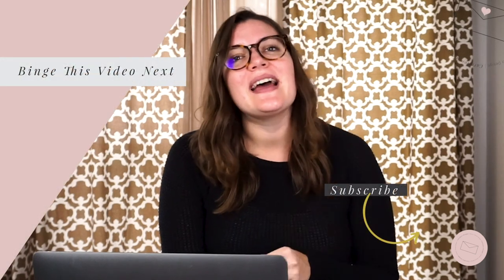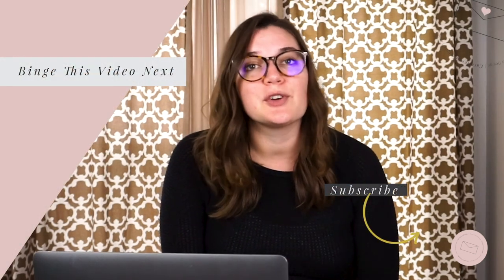If you found this video helpful, go ahead and give it a thumbs up and subscribe if you want to see more content like this. Thanks again, and join me every Tuesday and Thursday for new videos.